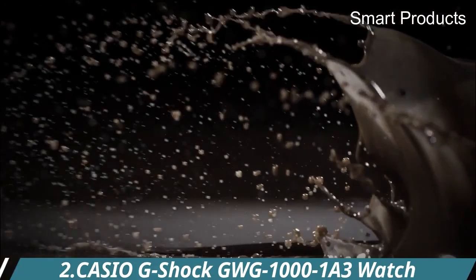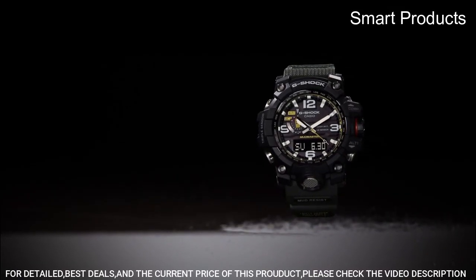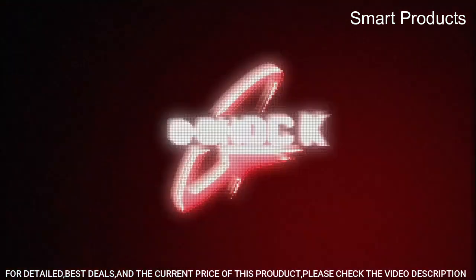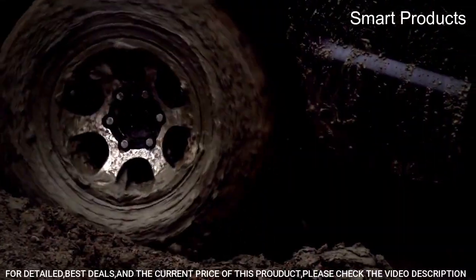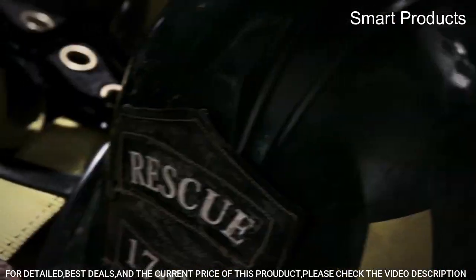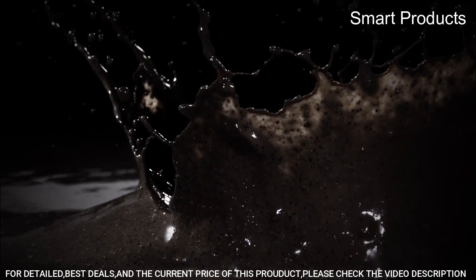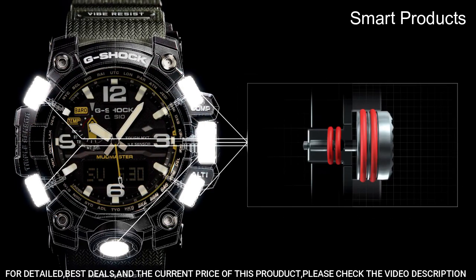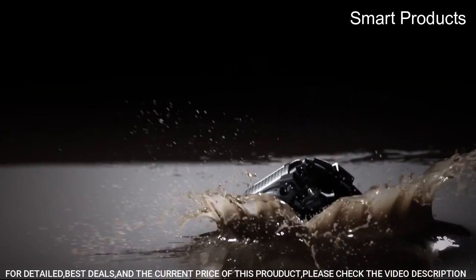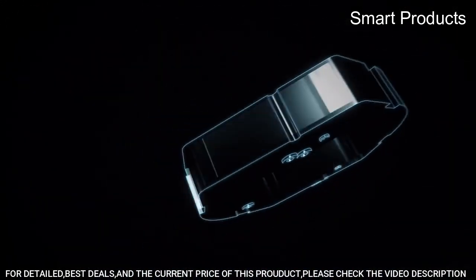Number 2: Casio G-Shock GWG1000-103 watch. This is a high-end timepiece designed for adventurers and outdoor enthusiasts. It features a rugged and durable design, as well as advanced technology that makes it a reliable tool for navigating even the most challenging environments. Key features include triple sensor technology: the watch features a built-in compass, altimeter/barometer, and thermometer, allowing wearers to navigate and track weather conditions with ease.